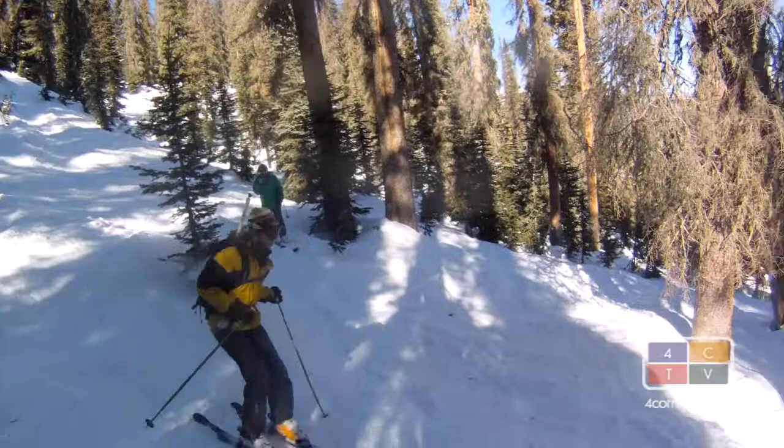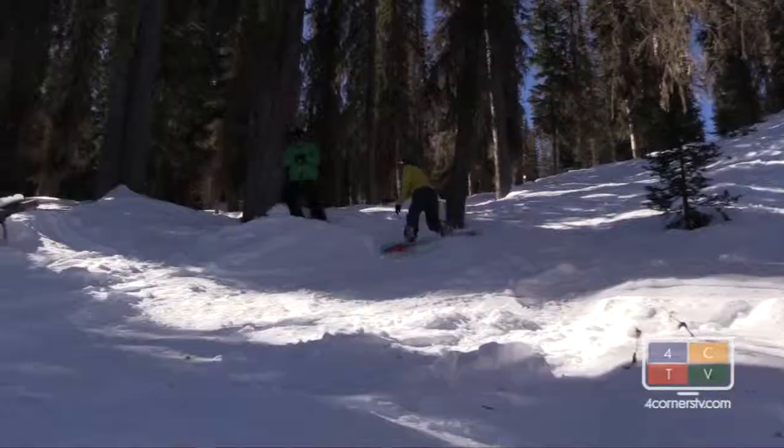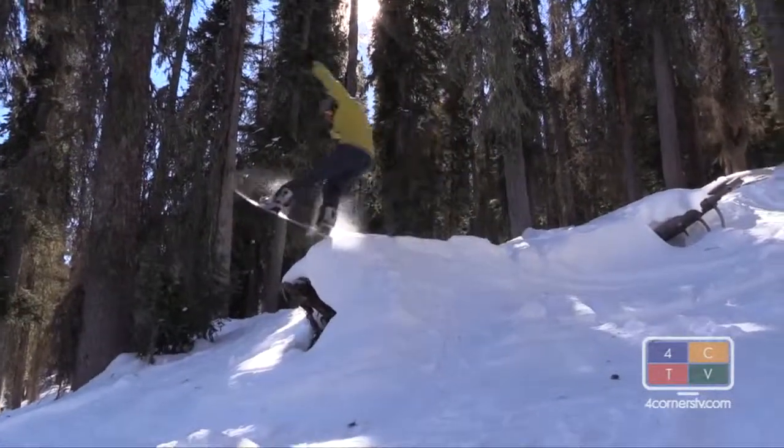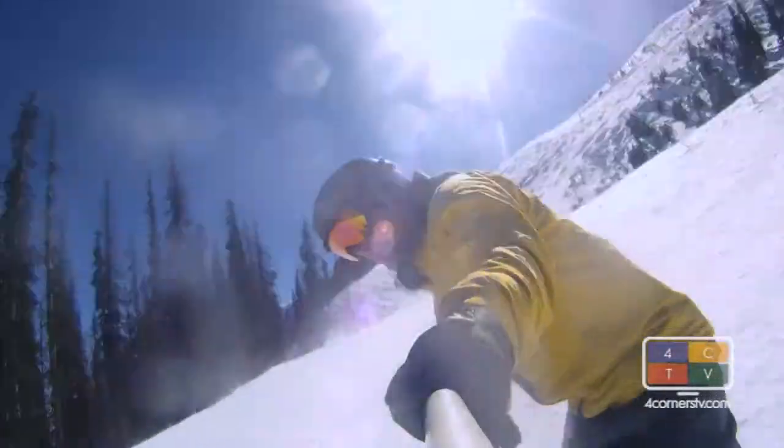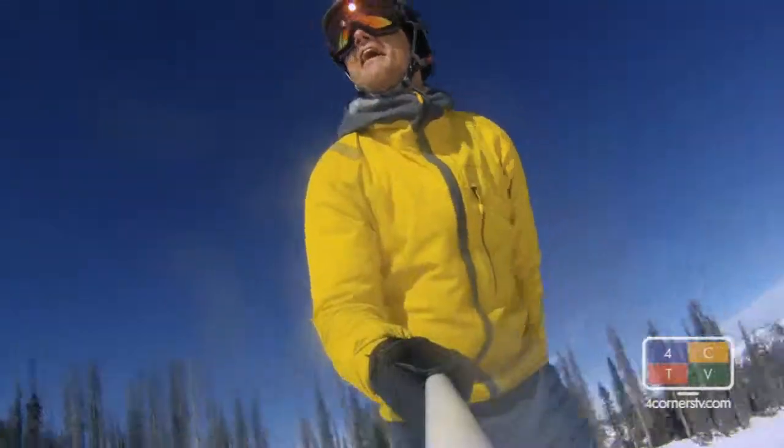Get sweet shots in the Boundary Bowl off Prospector Ridge. Find great snow in Area 54 and don't miss the Step Bowl. Regulars know there's plenty of winter left on this namesake pass.